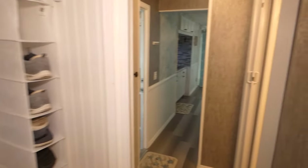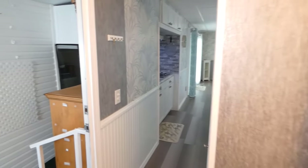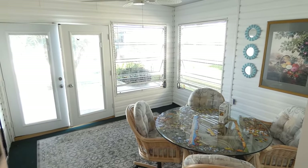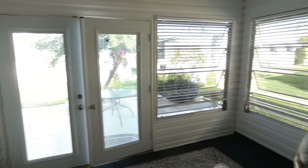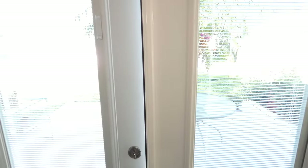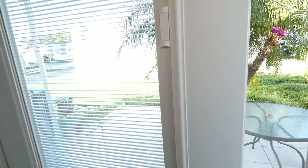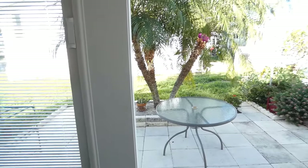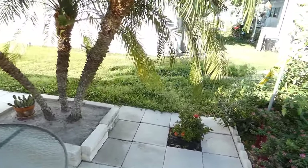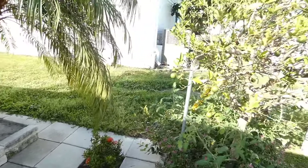Every area of this home has been thoughtfully gone over as far as providing storage area. We then step down into a Florida room on the back of the home — nice, light and bright. This table and chairs are the only furniture that will not be included in the sale. High-quality French doors with shade in the doors. We step out onto a very nice private paver patio area.